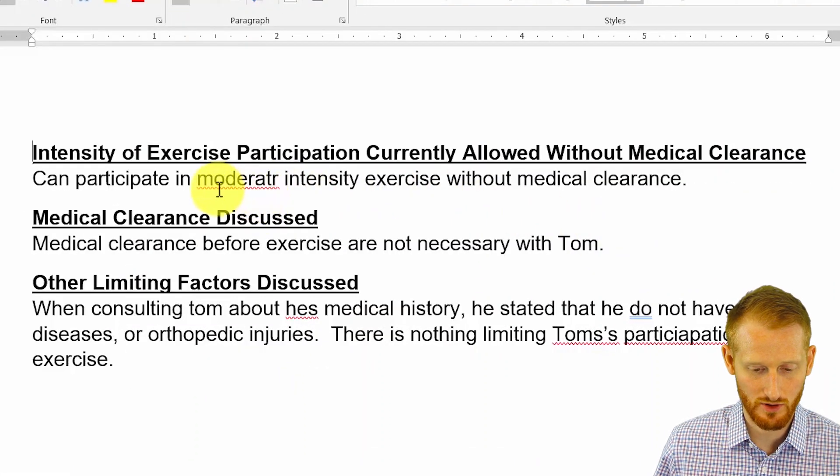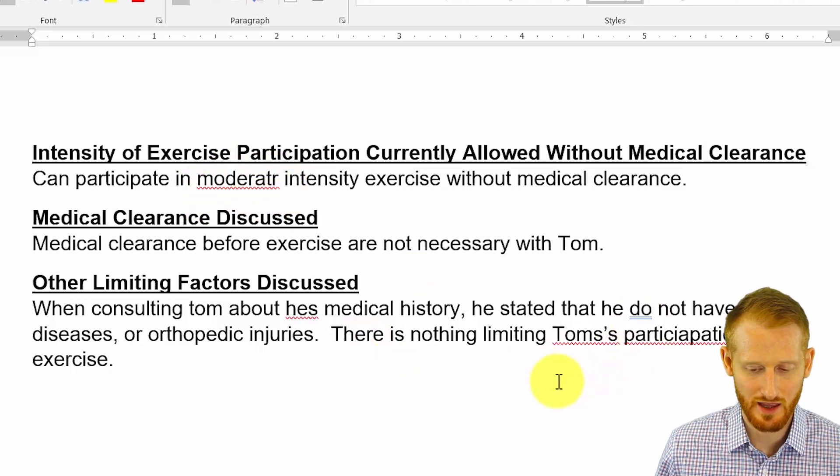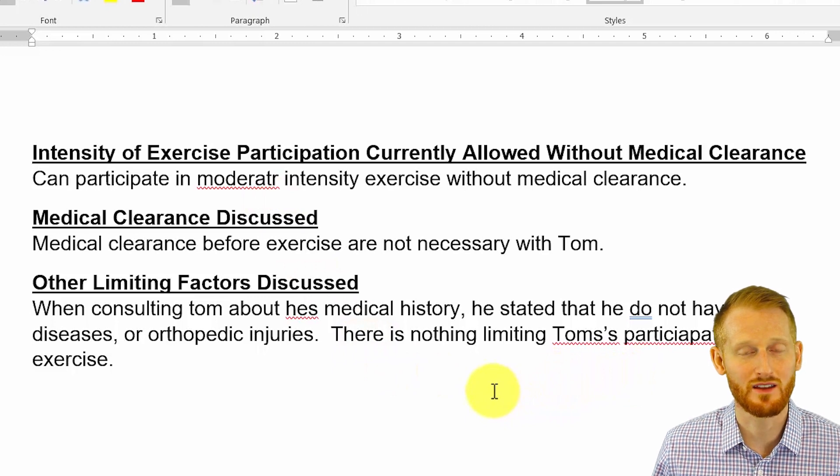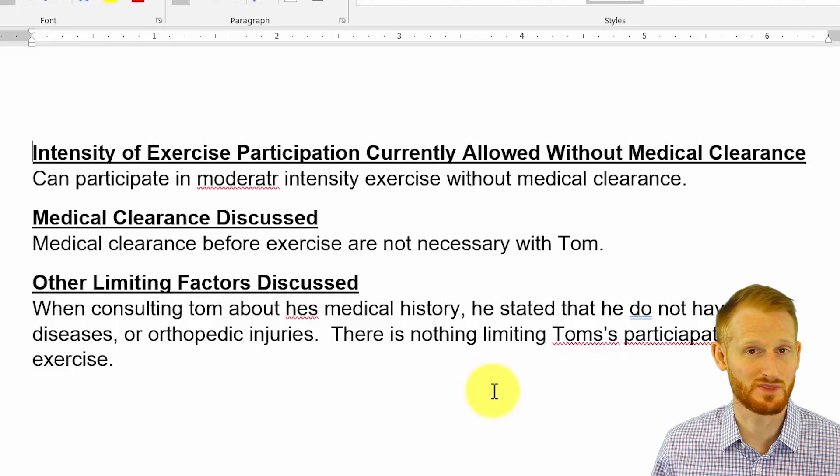When you're going through, you're going to notice that some of the words get underlined and there's different colors of underlining, and that points to something that Microsoft Word is identifying as a potential mistake.